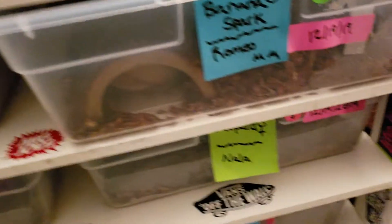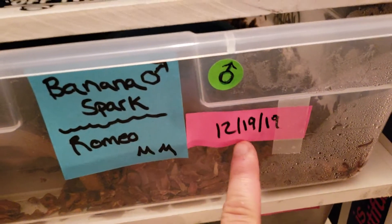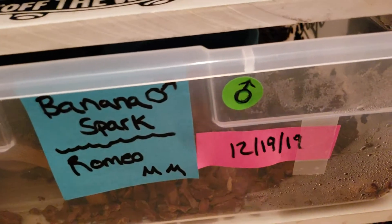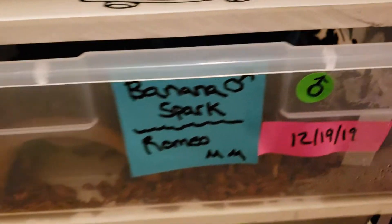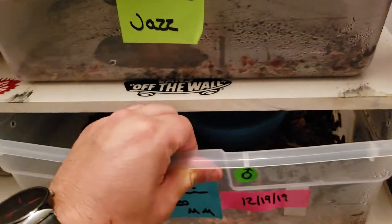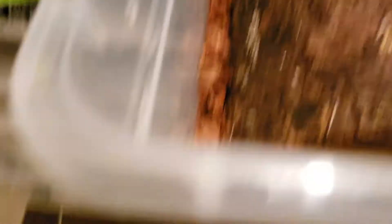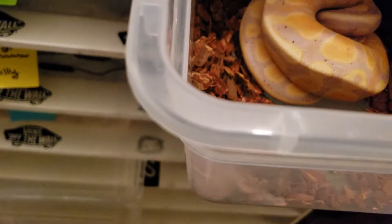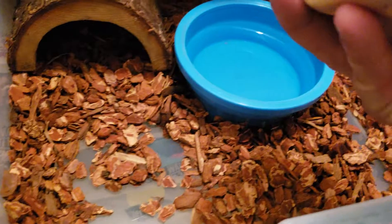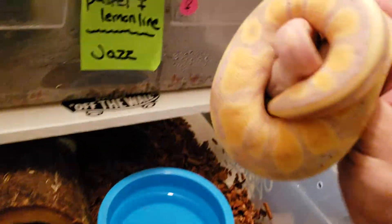Just so you guys know what these dates are — from now on I'm going to write the date the snake ate, which makes it a lot easier to keep track of when they last fed. This snake right here is a very, very sexy snake — just beautiful.